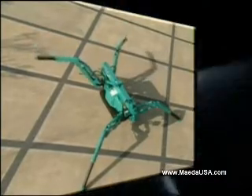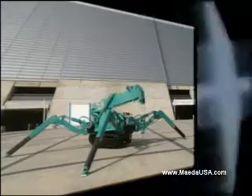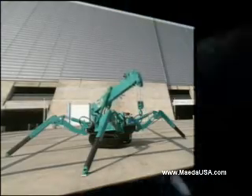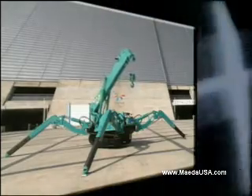With the remote control, you can set the outriggers while safely watching each outrigger hydraulically move into position. Once the crane is level and stable, preparations for crane operation are complete.